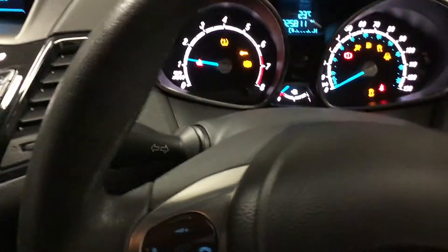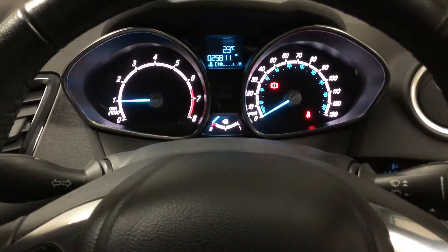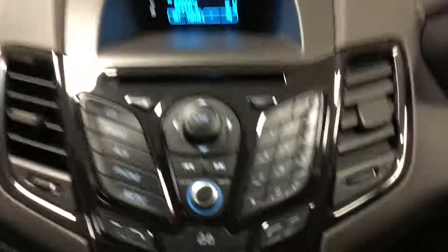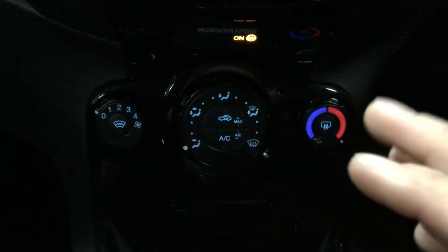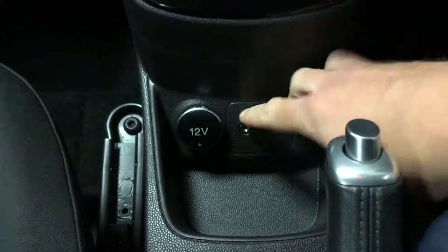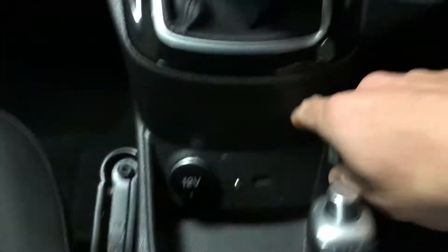Starting it up — no warning lights on at all. You've got your entertainment system there with Bluetooth and AUX. Down here you've got your front and rear heated windscreens with air conditioning. Down here you've also got your 12-volt socket, AUX connectivity, and USB as well.